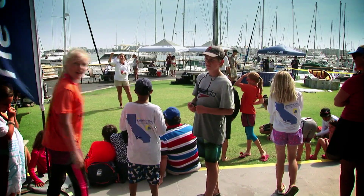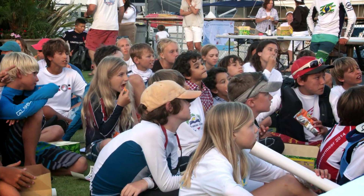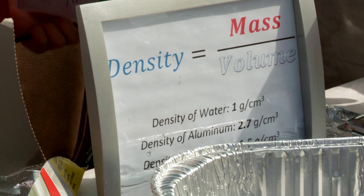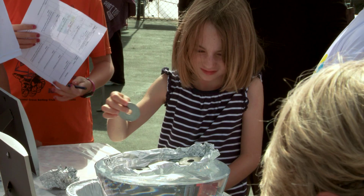On July 25, 2014, over 250 junior sailors got unique hands-on science, technology, engineering, and math experience at the U.S. Opti National Championships at the California Yacht Club.